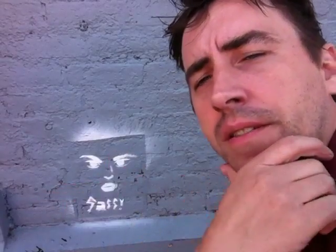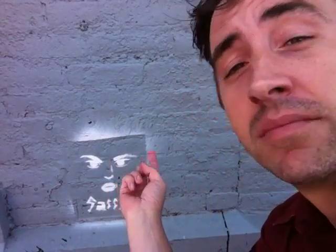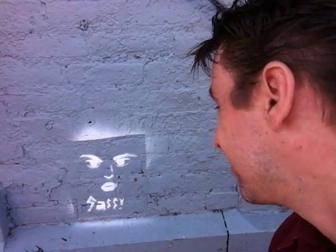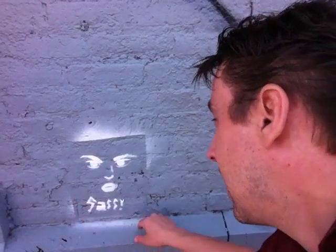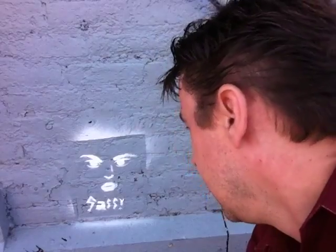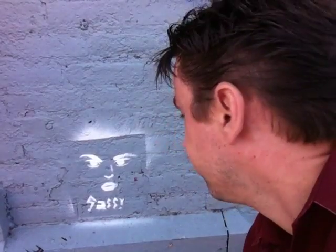One issue that all graffiti artists and mural artists have to contend with is competition for a safe space. This is graffiti that's been put over top of a mural. This piece is created using very specific strategies for where the paint will end up on the wall — it's not that dissimilar from some of the silkscreen techniques that Andy Warhol used. Pop art.